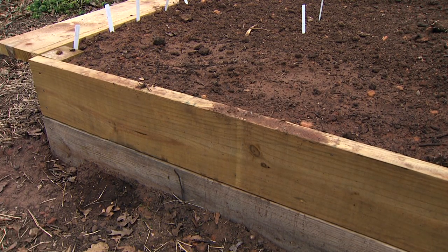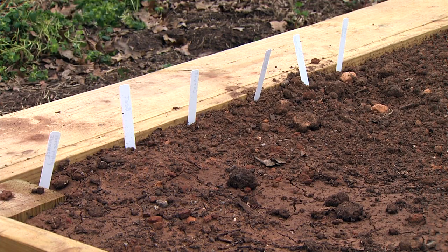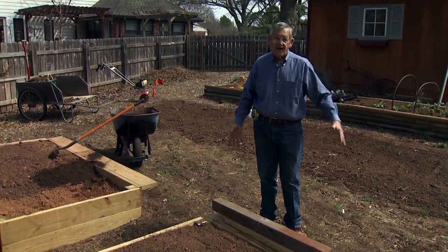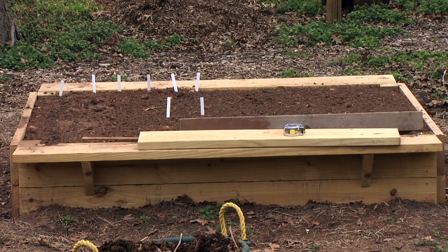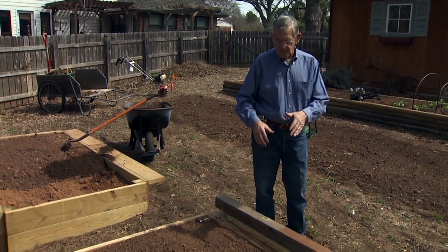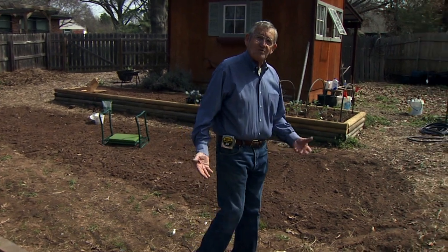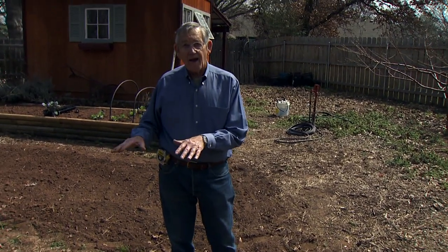I've already begun to plant in these raised beds and they've worked out great for me. I really like them because of the height. After putting the two sides on with the one-by-eights and securing the seat on the side, I have a height of about fourteen inches, which is just about perfect for me to be able to sit down and get up without a lot of problems. The beds are four feet wide, so I can reach from one side to the middle, then walk over to the other side and reach in from there. One thing to consider is that because they are raised, they're going to dry out much quicker, so more attention has to be paid to watering and irrigation.